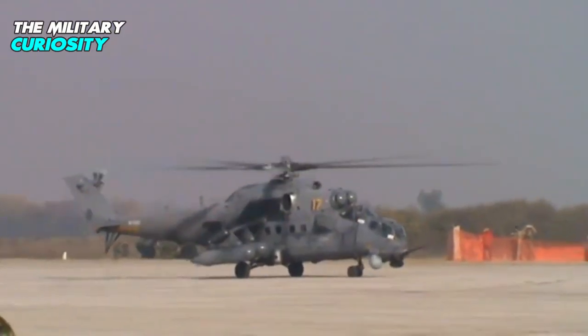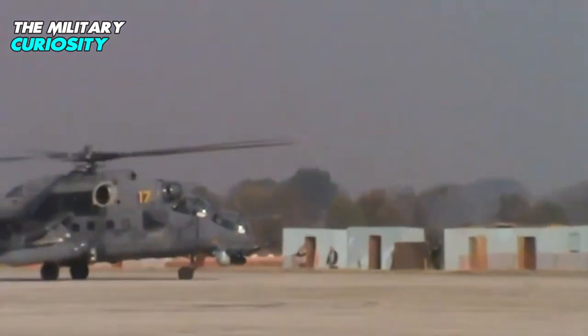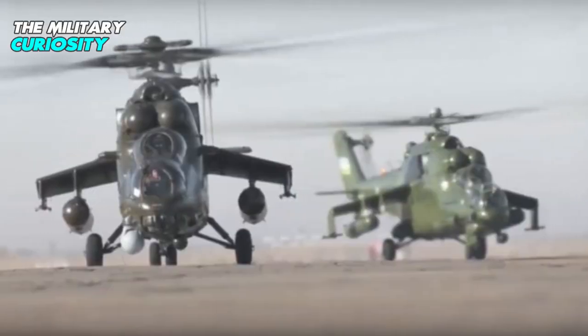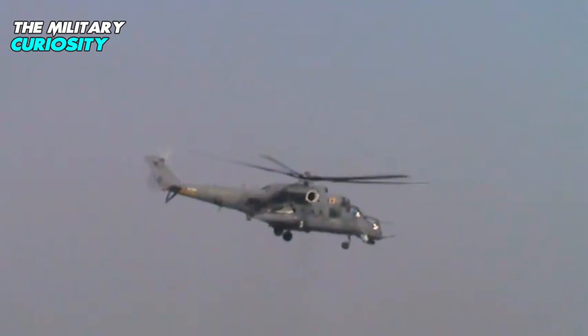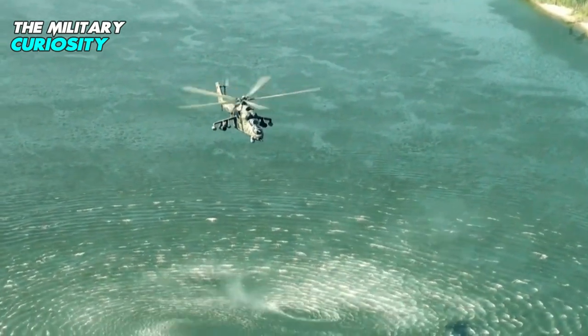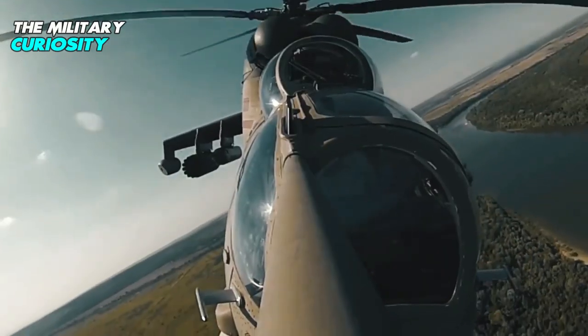Russia and Uzbekistan signed a contract for the delivery of 12 Mi-35M helicopters in March 2018, with Uzbekistan receiving the first helicopter in 2021. Belarus signed a contract for four Mi-35M helicopters at the Army-2020 International Military and Technical Forum in Russia in August 2020.